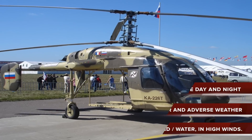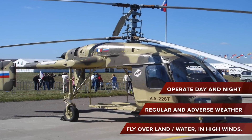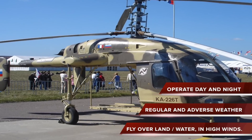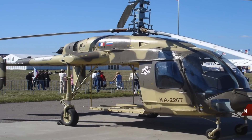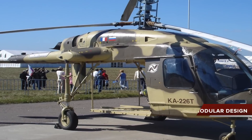The KMiV KA-226T can operate day and night, in regular and adverse weather conditions, over land or expanses of water, and also in high winds. The helicopter boasts a modular design and can be delivered in a variety of modifications.